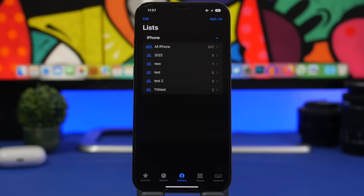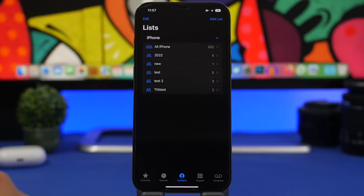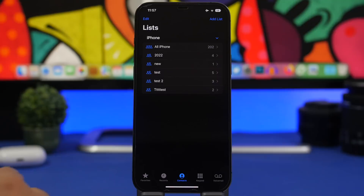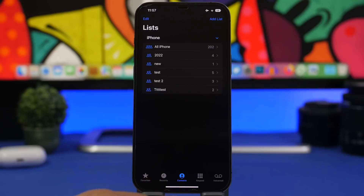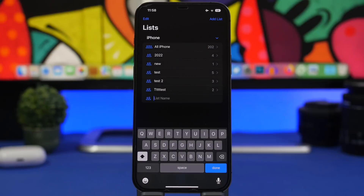Next up is the Contacts List feature — very useful. It allows you to organize your contacts into lists very easily. You can have different groups: family, friends, co-workers, and you can organize them into different lists. You can access these from the Phone app under the Contacts section, or from the Contacts app. To add a new list, tap the option, enter the name, and pick contacts from your contacts list.